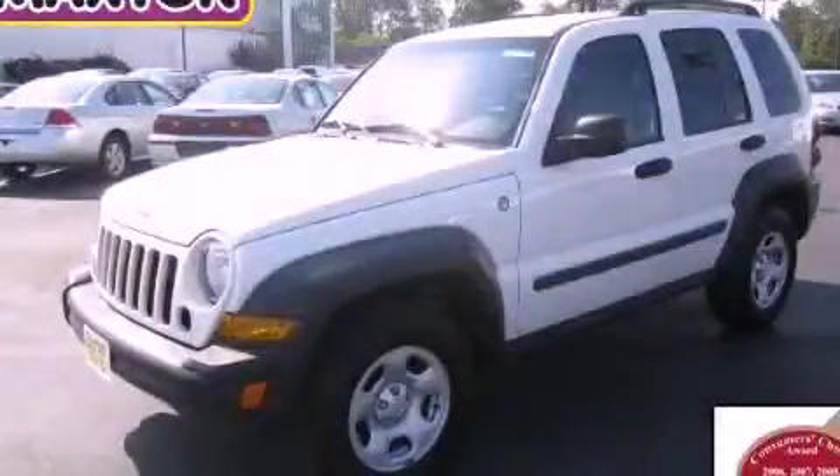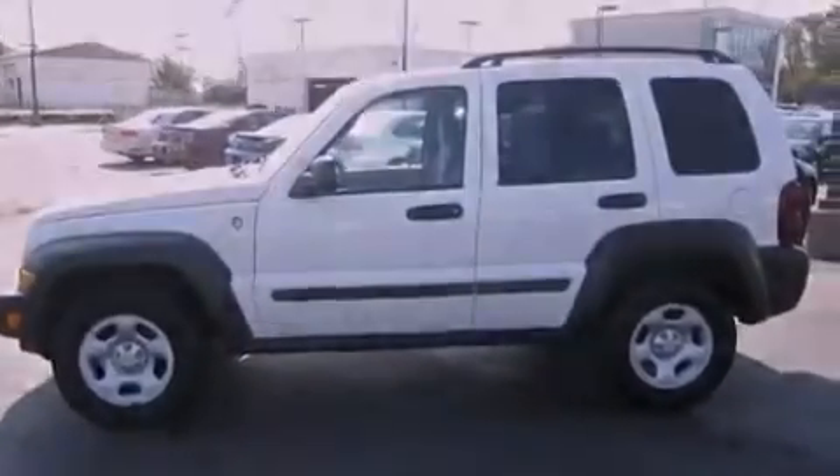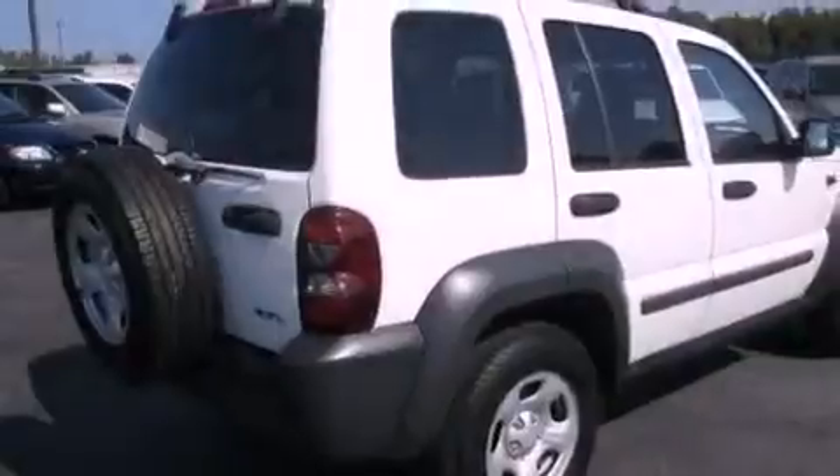This is a 2006 Jeep Liberty, a big SUV for big fun. It features a 3.7-liter six-cylinder engine, an automatic transmission, and four-wheel drive.